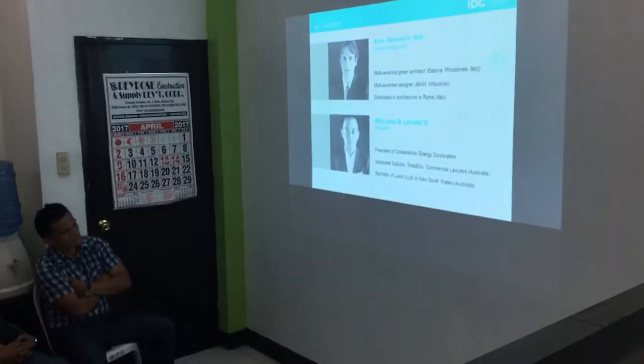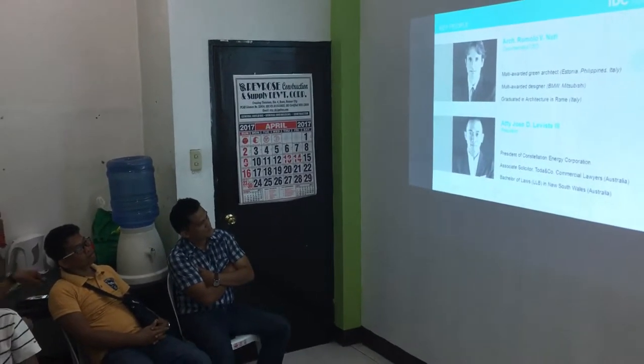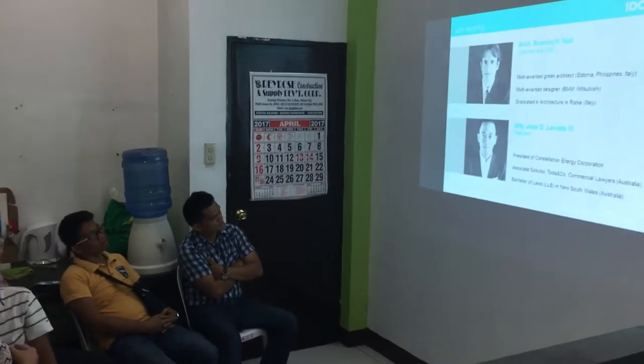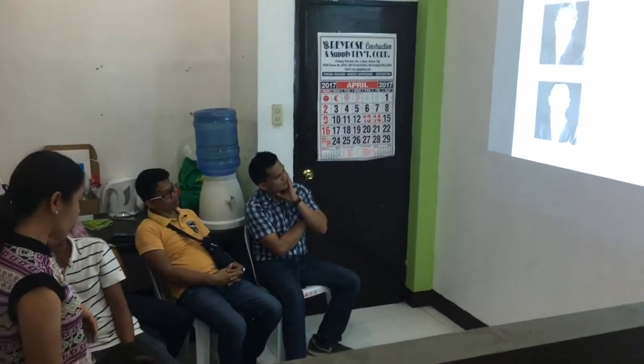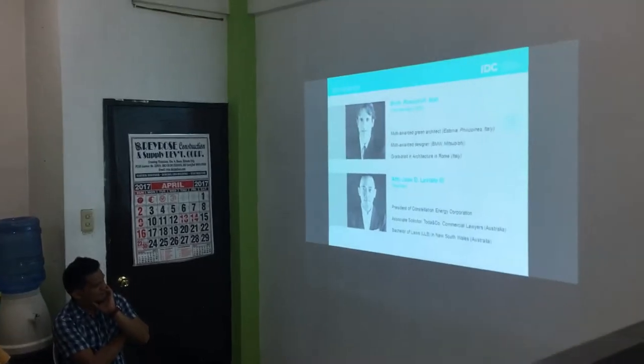We combine love and architecture in Rome. And this is our president, the president of Constellation Energy Corporation, our sister company. He created a new South Wales in Australia. They're both young.